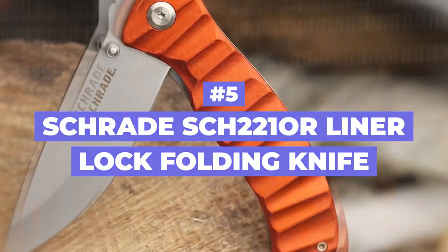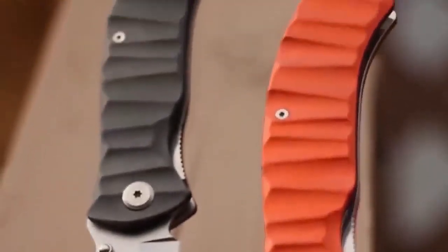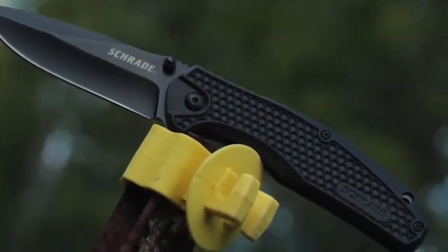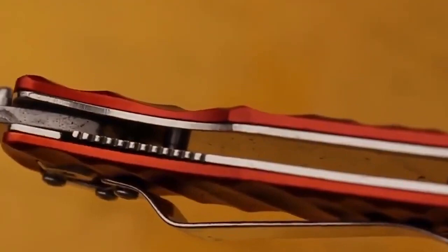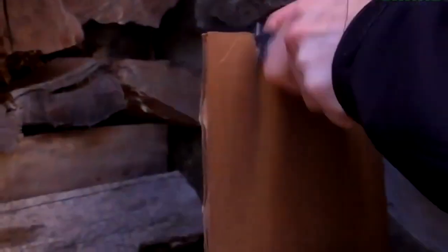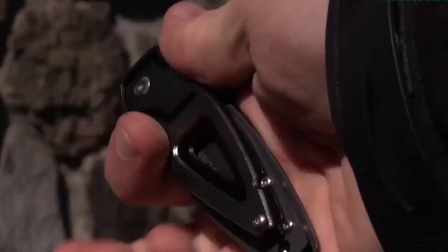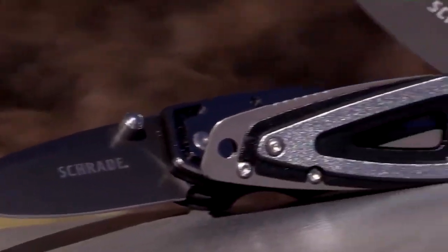Number 5: Schrade SCH-221-OR Liner Lock Folding Knife. Every man should have this gadget in their pocket. It can serve you for so many things on a daily basis, and it can also make you feel like a real modern gentleman. The knife is overall 8.4 inches (21.3 centimeters), with a blade length of 3.5 inches (8.8 centimeters), and weighs 4.9 ounces. It is made from reliable 9CR18MOV high-carbon stainless steel and comes with a one-of-a-kind black aluminum handle. Fast and easy access combined with a comfortable pocket clip makes this knife perfect for daily use. The blade is created in a way that doesn't slip no matter what.